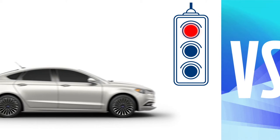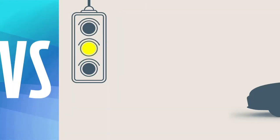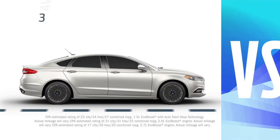When Fusion is at a red light, it shuts off its engine to help save fuel. Accord, all revved up even when there's nowhere to go. Fusion gives you the choice of three turbocharged engines.